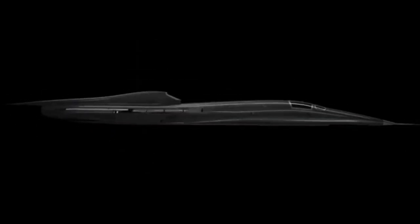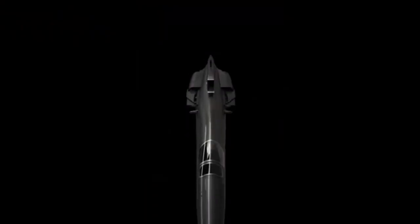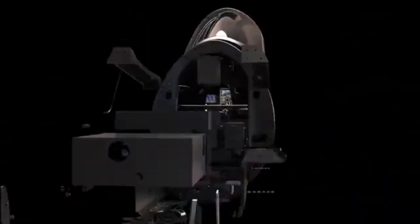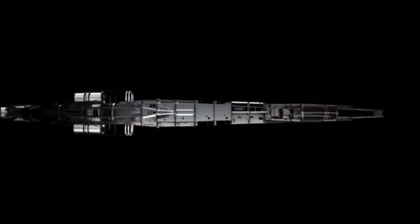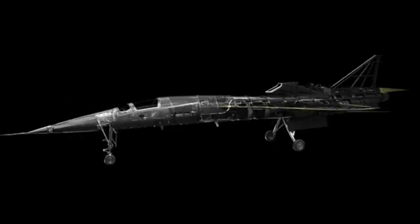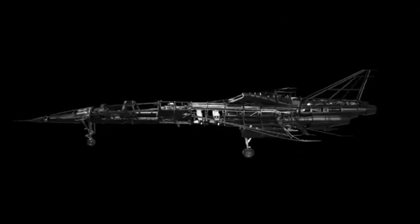The Boom Supersonic XB1 is a cutting-edge prototype jet developed by Boom Supersonic, designed to bring supersonic travel back to civil aviation. First announced in 2016 and unveiled in late 2020, the XB1 is engineered to exceed the speed of sound, with a top speed of 2,700 kilometers per hour — about 10% faster than the legendary Concorde. The prototype features a sleek carbon-composite body, a length of 21.5 meters, and a two-seat cockpit, representing a major step toward ultra-fast intercontinental travel. Test flights are scheduled, with full-scale production slated for 2025, and the XB1 is expected to carry a multi-million dollar price tag once commercial production begins.